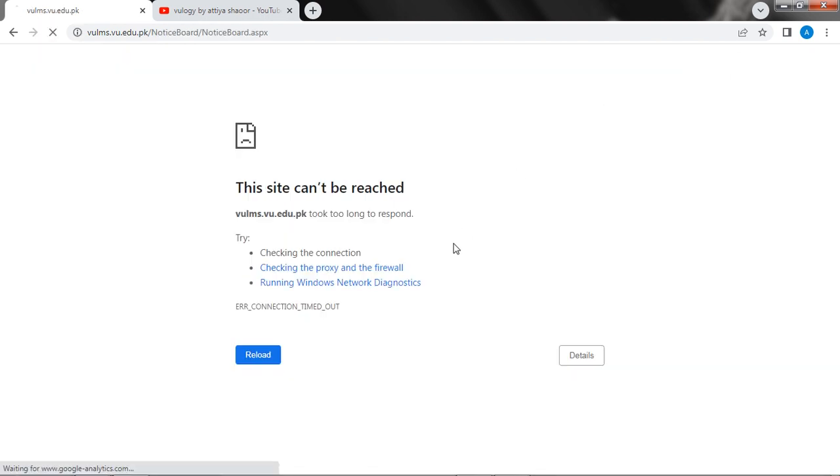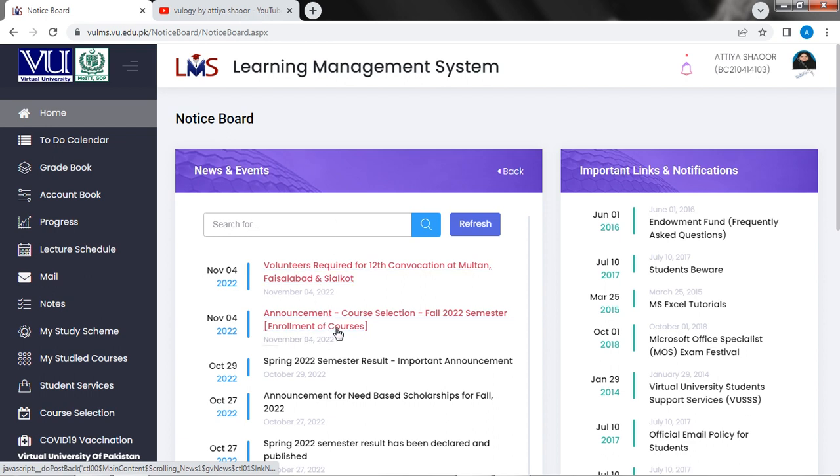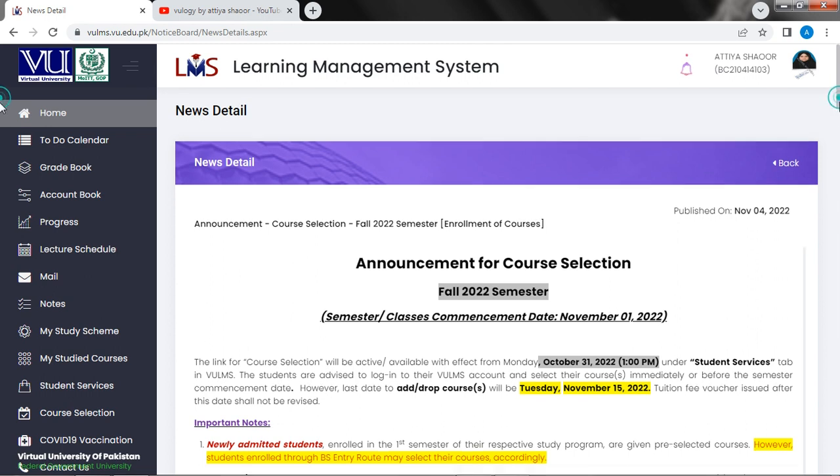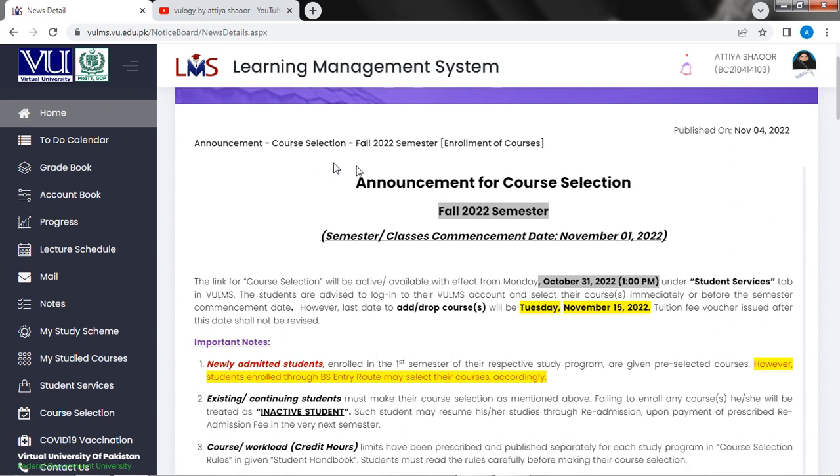We will have two announcements. The announcement is related to course selection. We will have a semester in 2020. Now we will have a new announcement related to course selection for the Fall 2022 semester — enrollment of courses.